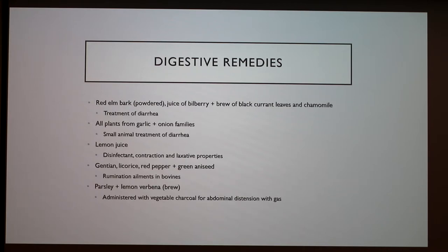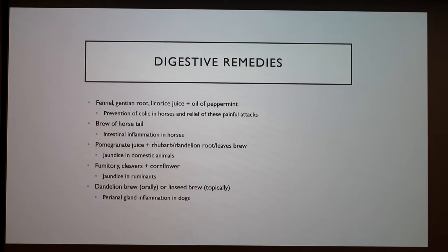Other common digestive remedies: red elm bark in powder form, juice of bilberry as a brew, and currant leaves and chamomile can be used to treat diarrhea. For small animals, all plants from the garlic and onion families can also be used to treat diarrhea. Lemon juice has disinfecting, astringent, and laxative properties. Parsley and lemon verbena can be made into a brew administered with vegetable charcoal for abdominal distension or gas. Pomegranate juice and rhubarb, or dandelion root or leaves, can be made into a brew to treat jaundice in domestic animals, and fumitory, cleavers, and cornflower can be used for the same in ruminants. The dandelion brew given orally, or linseed brew given topically, can reduce perianal gland inflammation in dogs.